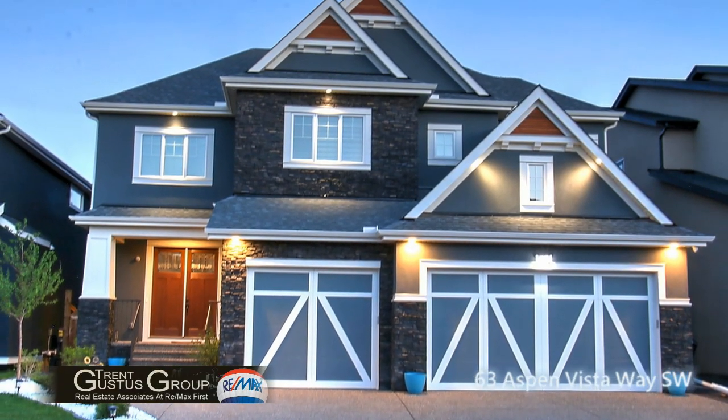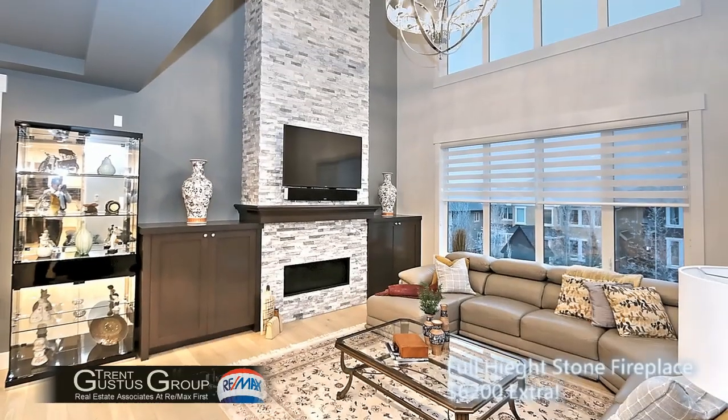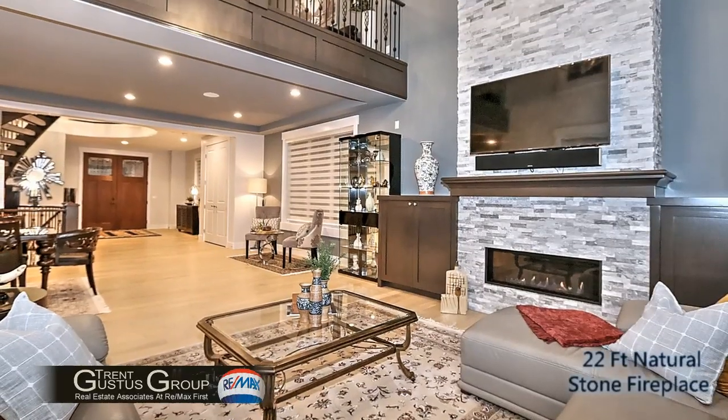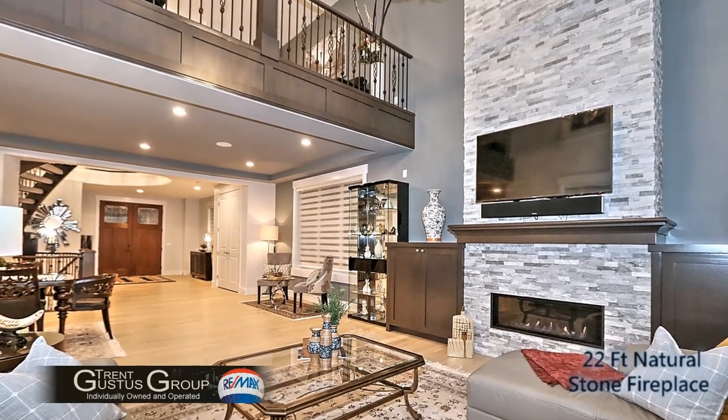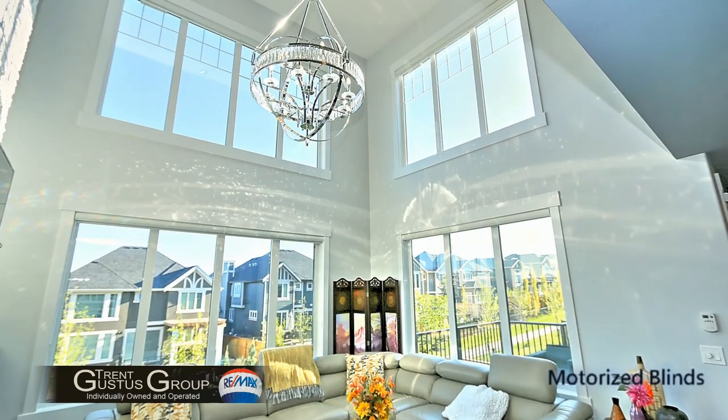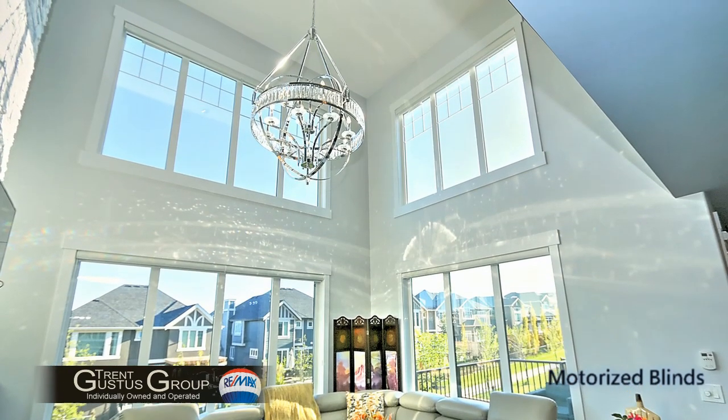Welcome to 63 Aspen Vista Way Southwest. When you enter this home you'll automatically be drawn to the open-to-below space in the beautiful living room with all the bright windows facing back onto pathways. The light dances off the chandelier from the ceiling — chrome and glass.